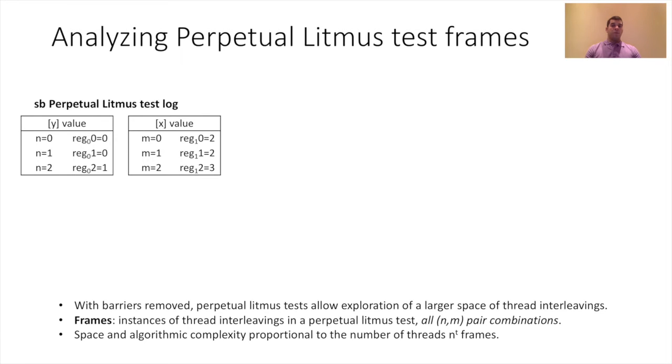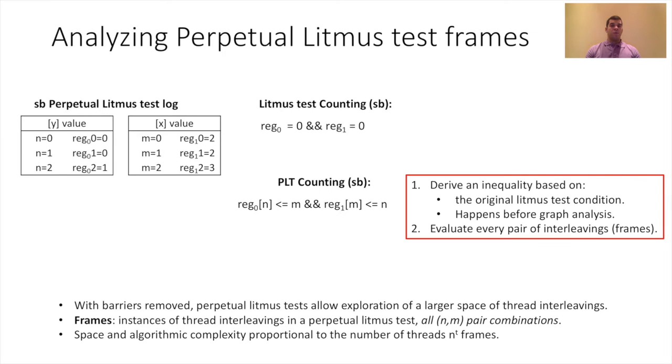Let's look at the test log. Here we have a concrete example log with three iterations from the perpetual SB Litmus test. In this example, we have a total of 9 frames. With regular Litmus tests, at the end of each iteration we compare register values to identify if the target outcome occurred — for SB, we check if register 0 and register 1 are both 0. We need to do something similar with perpetual tests, though it is slightly more complicated.